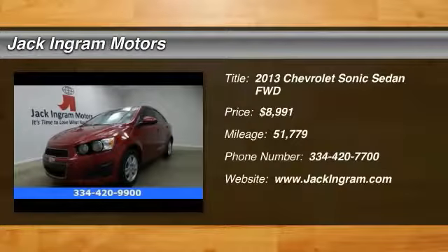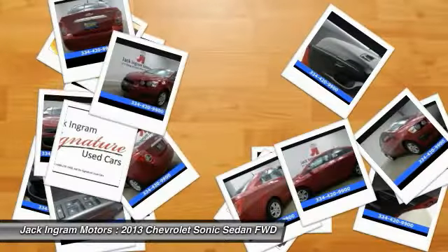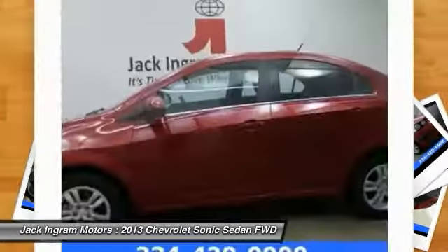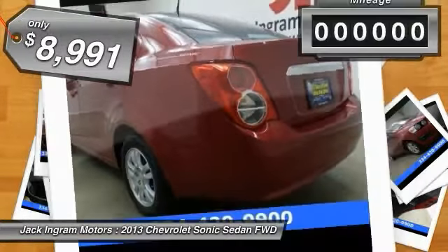The 2013 Sonic — the taut, strong body lines and powerful stance of the Chevy Sonic allude to the power you'll find under its hood. Throw a little extra power into the mix with the available turbocharged engine. So where's the sweet spot? Behind the wheel, and it's priced below $10,000.